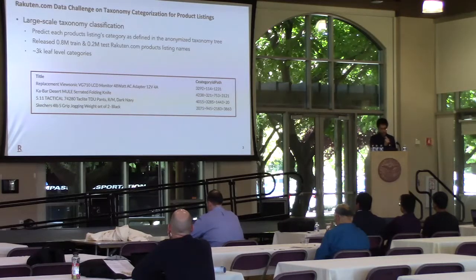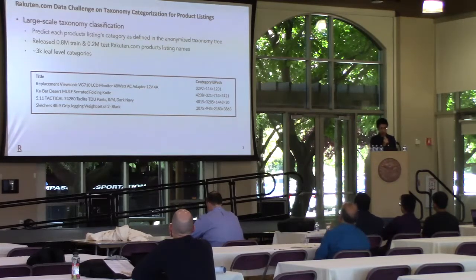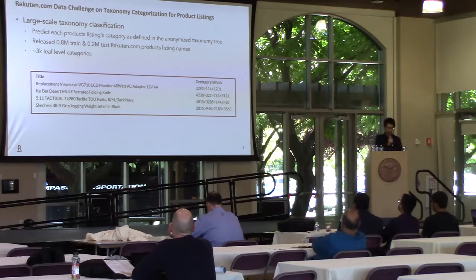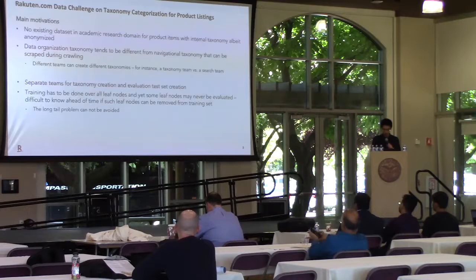This data challenge focuses on the task of large-scale taxonomy classification on product titles, where the goal is to predict for each product its category defined as a full path from the root node to the leaf node in the taxonomy tree. Taxonomy categorization is a fundamental problem for many e-commerce platforms, with applications ranging from basic data organization, personalized search and recommendation, to query understanding and targeted campaigning.